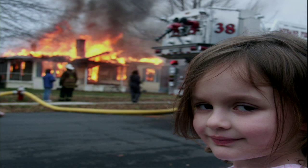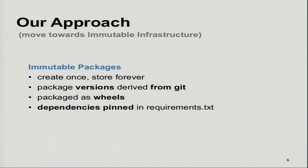We will now look at what we did. Our solution was that we need immutable packages. When we create a Python package, we want to create it only once and store it forever. When we give a version to a package, we want to derive it from our Git repository so we know exactly — it has this Git tag and the commits after it with this checksum. Last but not least, we want those as wheels, not source distributions. During installation, pip just unpacks the wheel for you, which is much safer. We also pin everything on install to ensure all requirements are as expected.